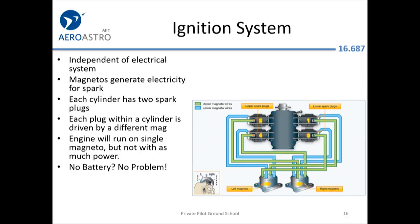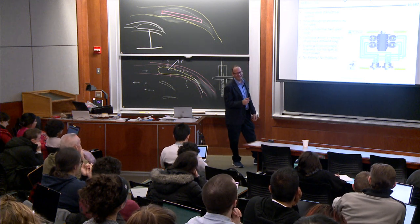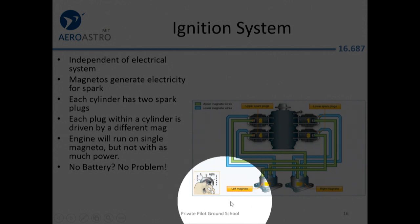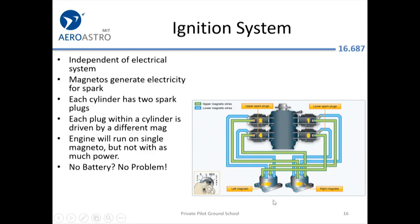The mixture control hasn't been seen in automobiles for quite a long time. The ignition system of aircraft is actually pretty well designed. You have magnetos — you can see them here at the bottom. The left and right magnetos are geared into the engine and they generate their own voltage. So basically you don't need a working battery or alternator to have a running engine, unlike a car. It's totally separate from what you might think of as the aircraft's electrical system.